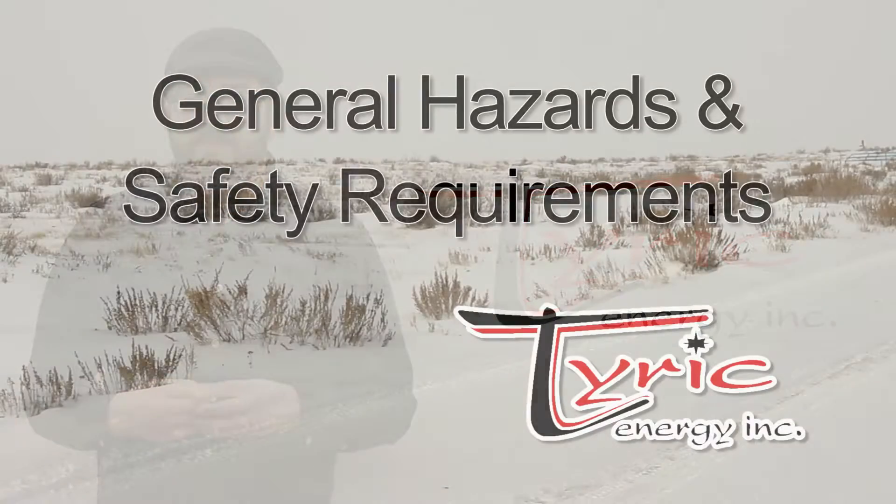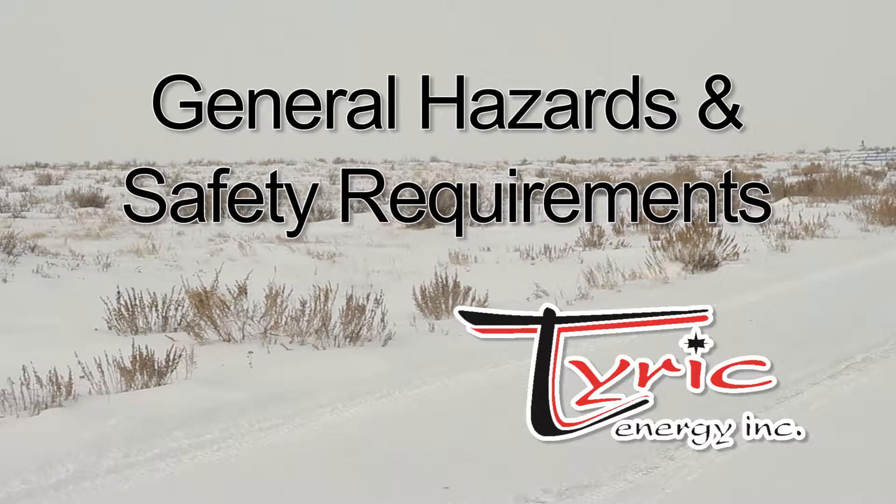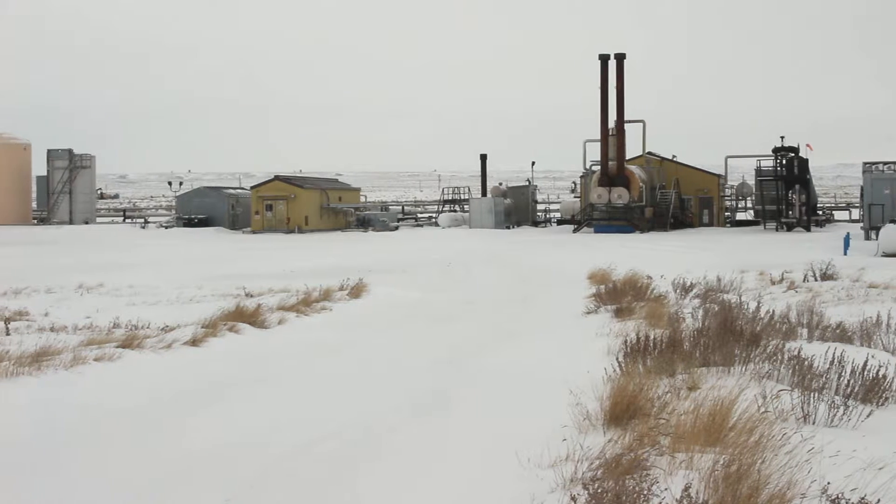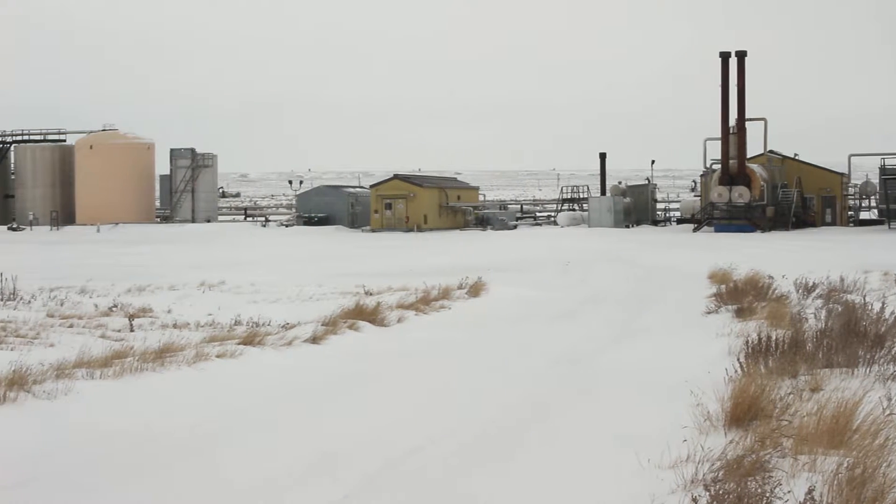Tyric Energy is a cathodic protection company. We protect flow lines using the potentials of metal or electrical current. Like any oil patch profession, there are many safety procedures that need to be followed to make a safe working environment. Tyric Energy does not lack on safety.